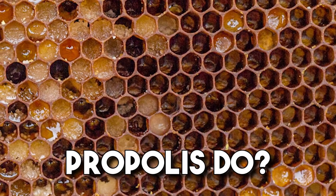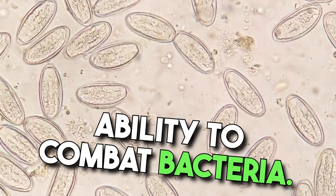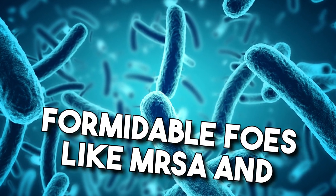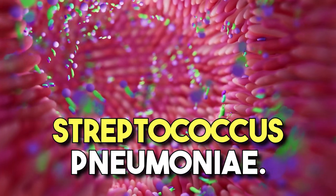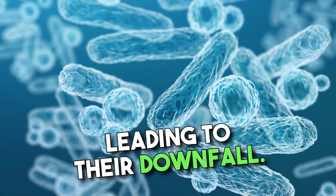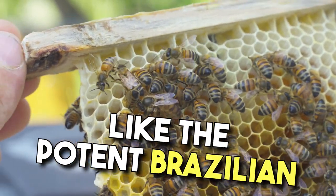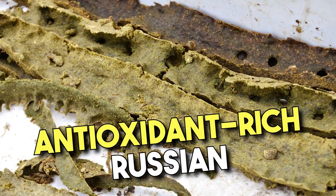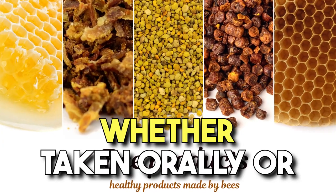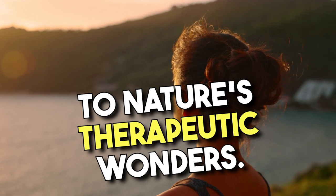Propolis's core strength lies in its ability to combat bacteria. Scientific studies have shed light on its efficacy against formidable foes like MRSA and Streptococcus pneumoniae. It's believed to assault bacterial cell membranes, leading to their downfall. With various types like the potent Brazilian green propolis and the antioxidant-rich Russian black propolis, there's a spectrum to explore. Whether taken orally or applied topically, propolis stands as a testament to nature's therapeutic wonders.